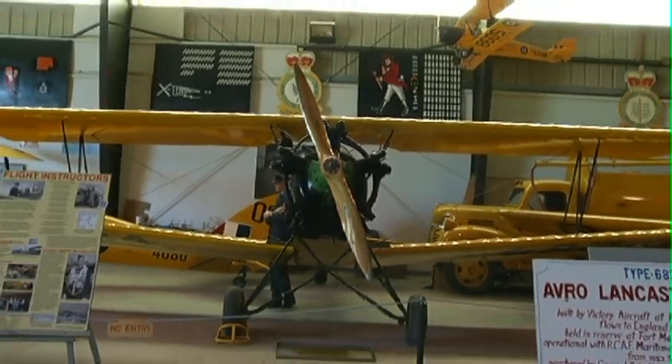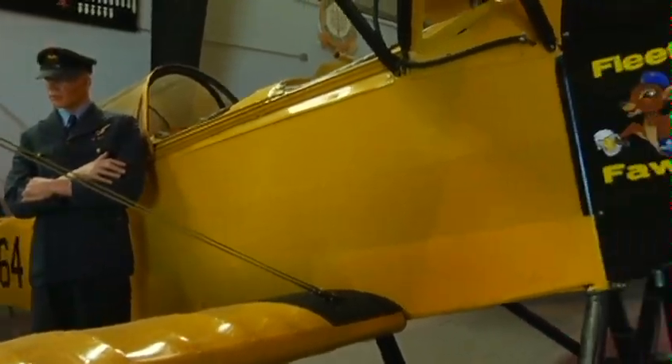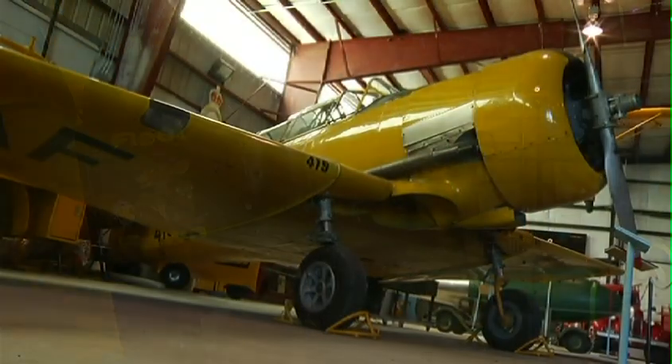So a student would start in something like this, with the other one to the left — the Tiger Moth — and then they would come over and transition probably to a Harvard.